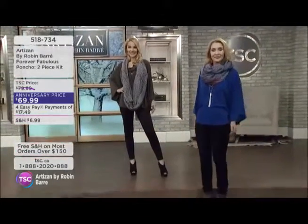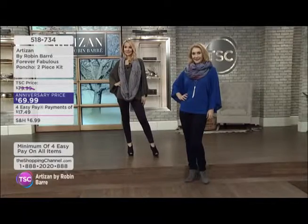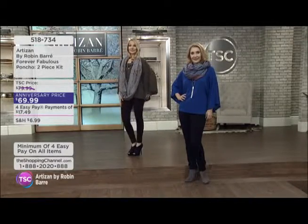Our Forever Fabulous poncho, the two-piece kit, is coming with that necklace as well. An anniversary price of $69.99 and four Easy Pays of $17.49.